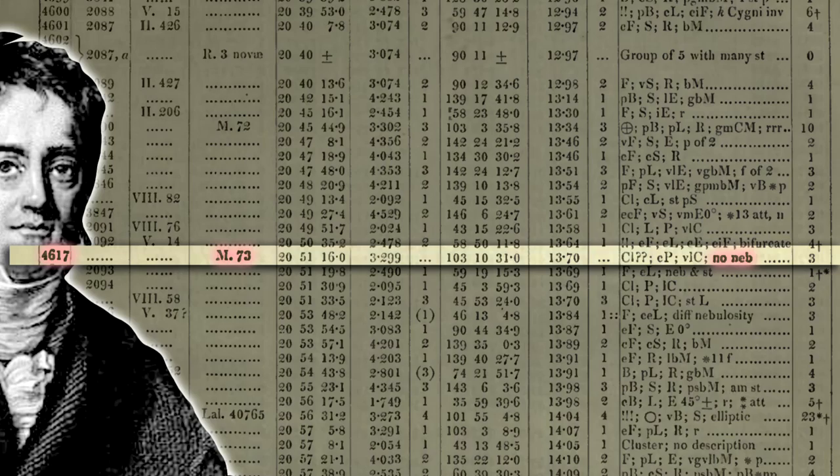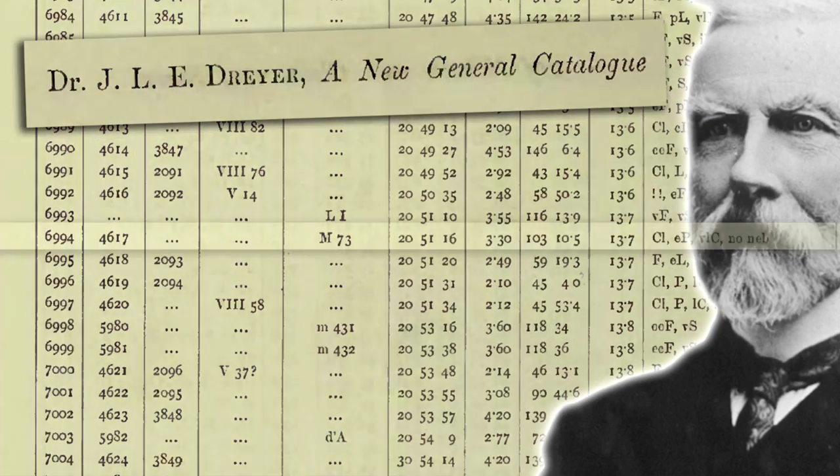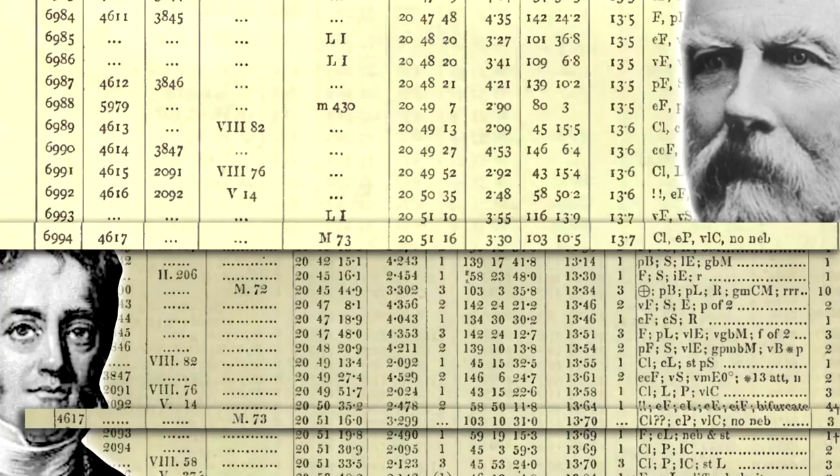It even managed to sneak into the NGC catalogue as well, so it's got an NGC number: 6994. This object that people kept asking, is it a nebula? — ended up in the deep sky catalogue with an NGC number. It's not a deep sky object at all. It's just stars in the Milky Way. So this idea of confirmation bias — well, other people have seen it, so I better include it — made it sneak into all of these catalogues when it's not even a fuzzy nebula object at all.